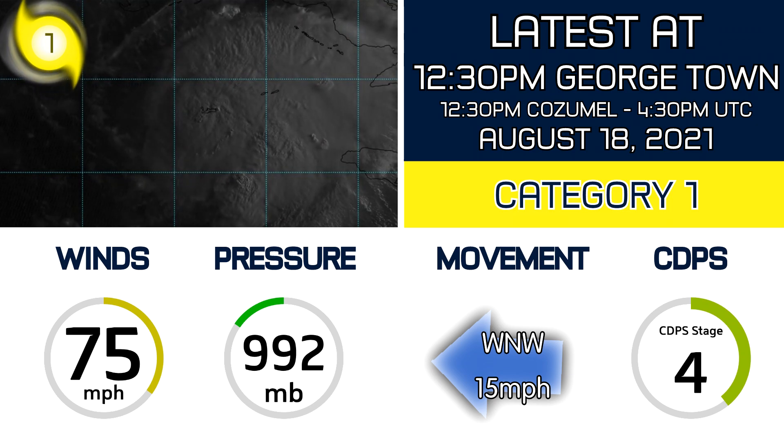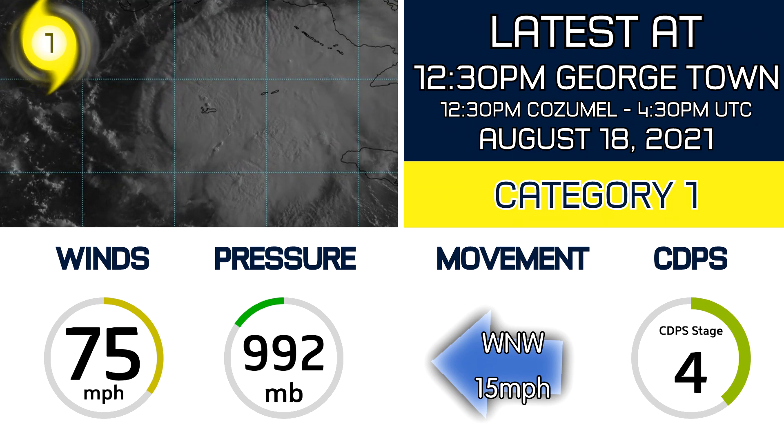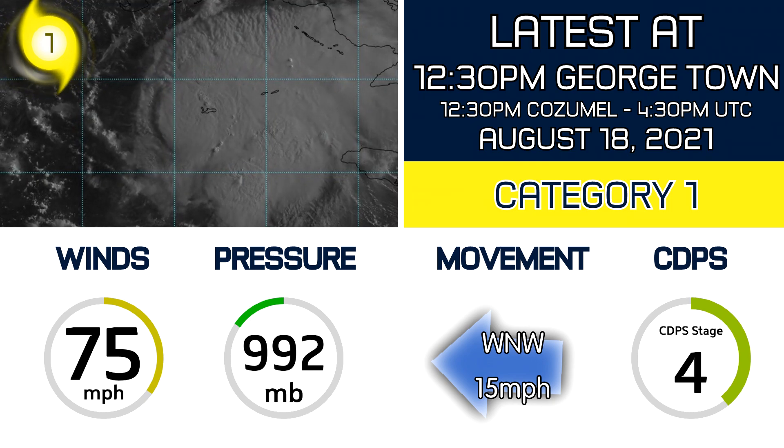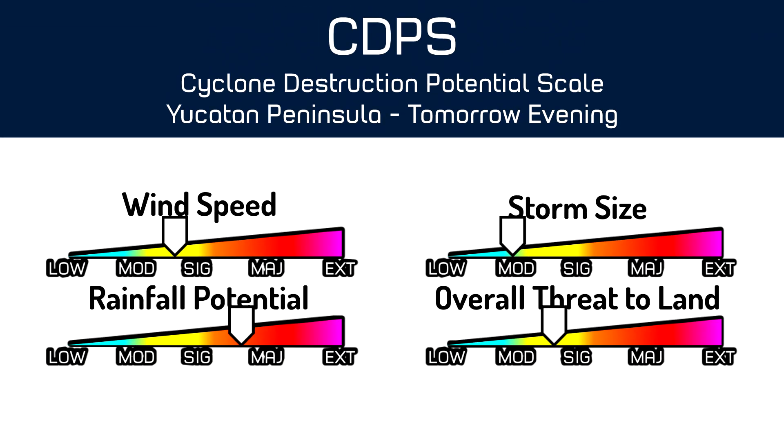It's moving to the west-northwest at 15 miles per hour, and the CDPS Stage 4 is currently in effect for the Cayman Islands and the Yucatan Peninsula. Breaking down the CDPS for the Yucatan Peninsula, we're looking at conditions arriving tomorrow evening.